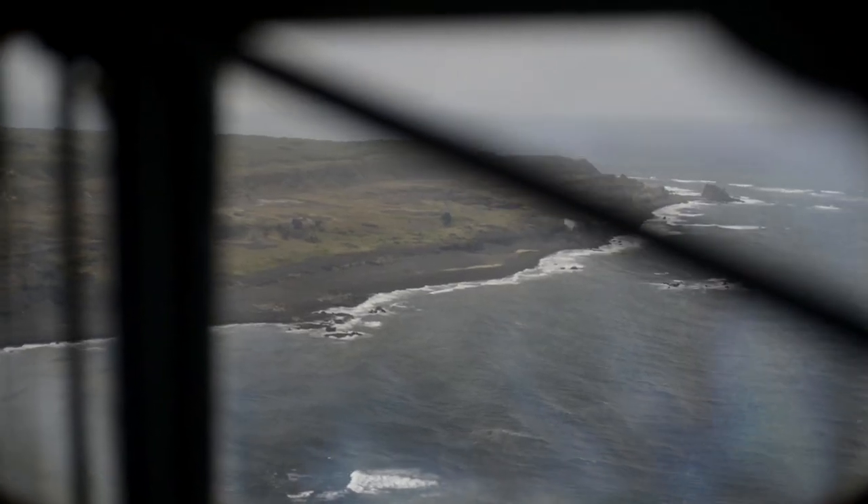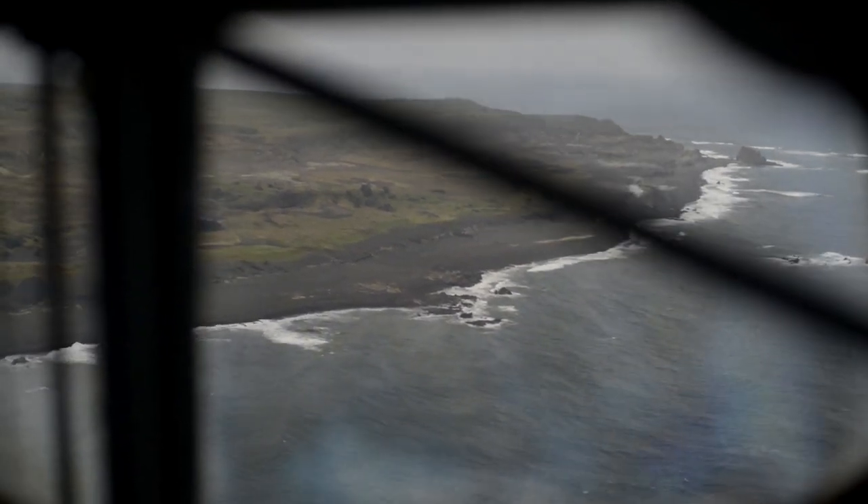We eventually took off at 7:30. It's about an hour and a half to two hours flight, depending on the winds. We roughly landed and deplaned around 9 o'clock.